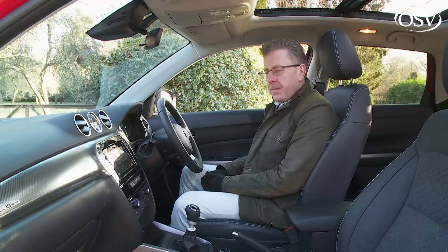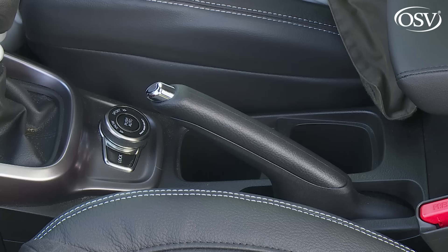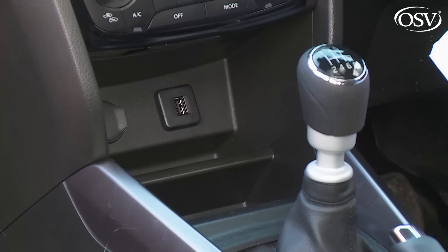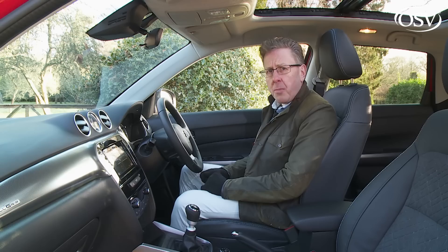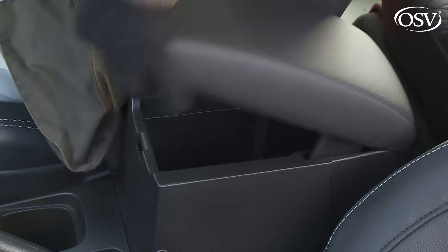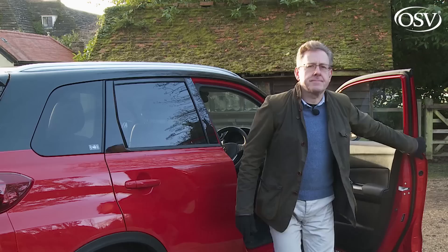Oddment space is reasonably well provided for, with properly sized door pockets, a decently shaped glove box and a pair of cup holders in the centre console next to a conventional handbrake. There's also a useful storage area in front of the gear lever ideal for a smartphone, with USB and 12-volt points close by.